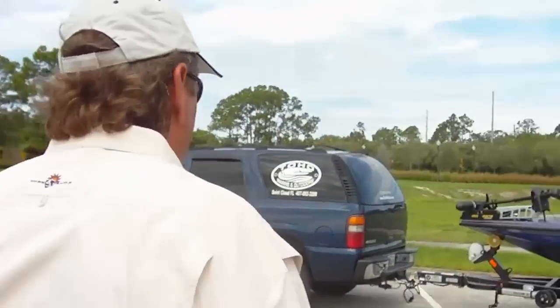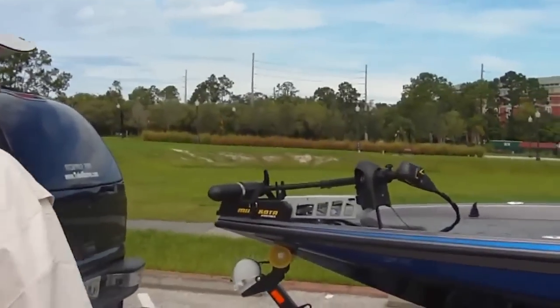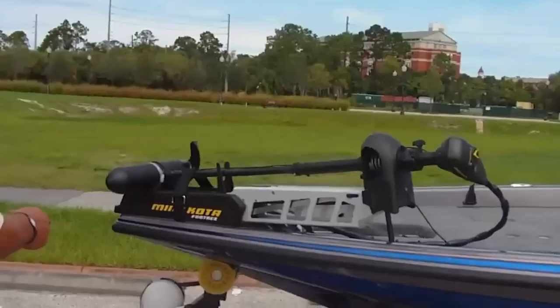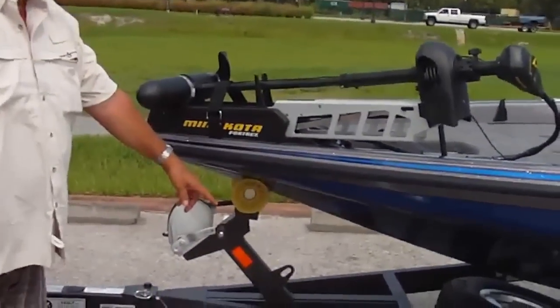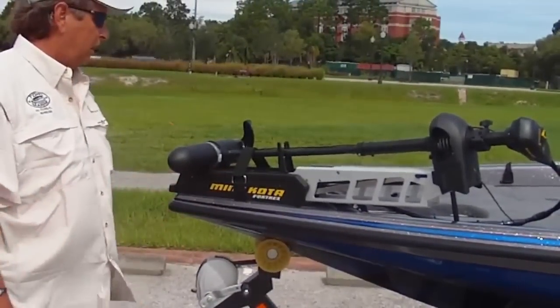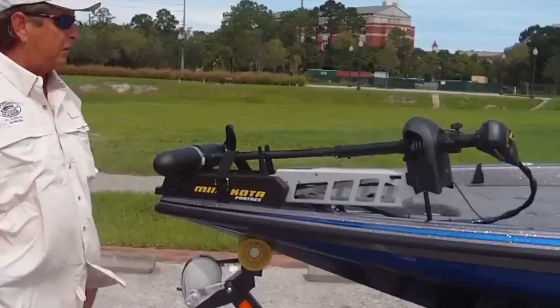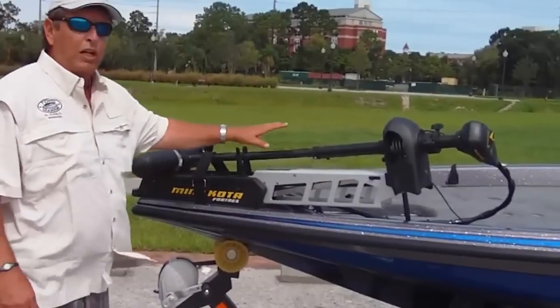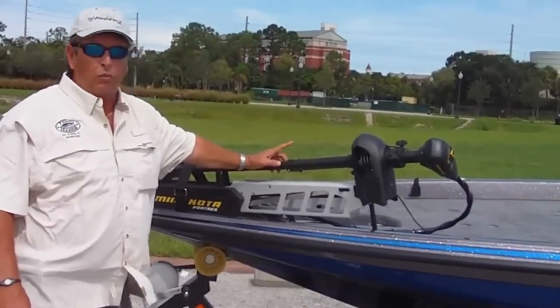Starting with the new Fulton F2 winch and double wheel jack — it makes it so easy to maneuver in your garage. Great addition this year to the 2013 lineup. This boat comes standard with an 80 pound thrust trolling motor, Minn Kota or Motor Guide.